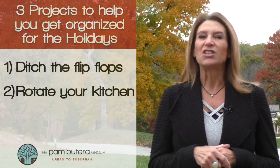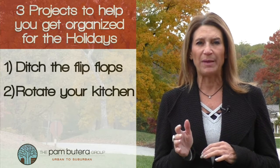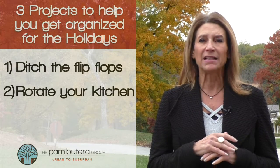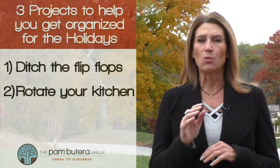Number two: rotate your kitchen. Just like your closet, it's time to do that to the kitchen. Look in that fridge and pantry. Ditch those condiments that have been in there way too long. Are there mixers or bowls you don't use? Donate them, and clean up all the kids' drawings on the fridge and bulletin boards, because rest assured more will be coming.